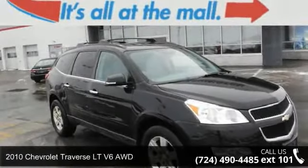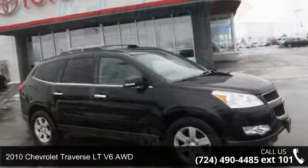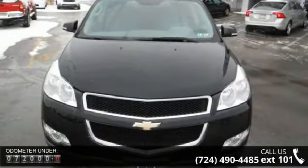Arrive in style with this 2010 Chevrolet Traverse. This may be the set of wheels you've been looking for. This vehicle comes with a reliable 6-cylinder engine connected to a smooth-shifting automatic transmission.